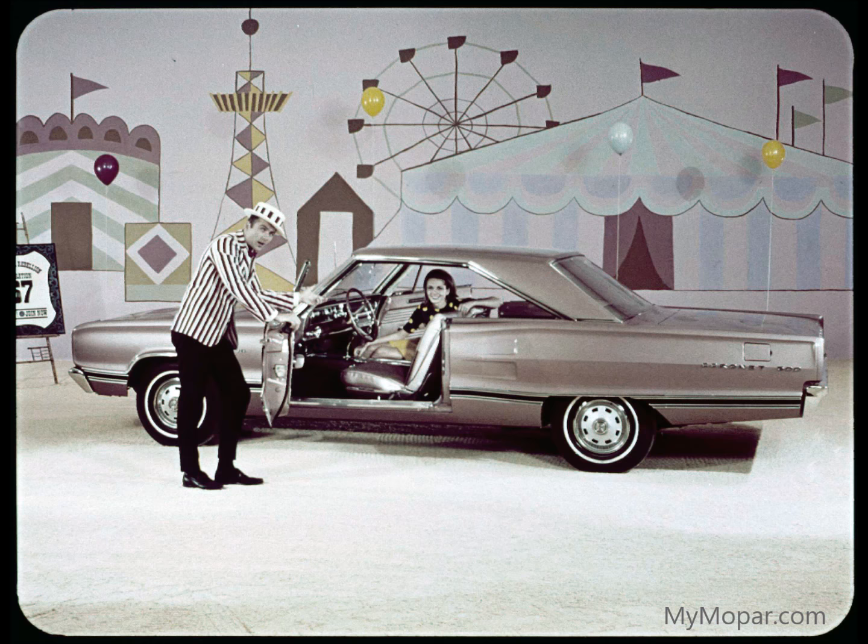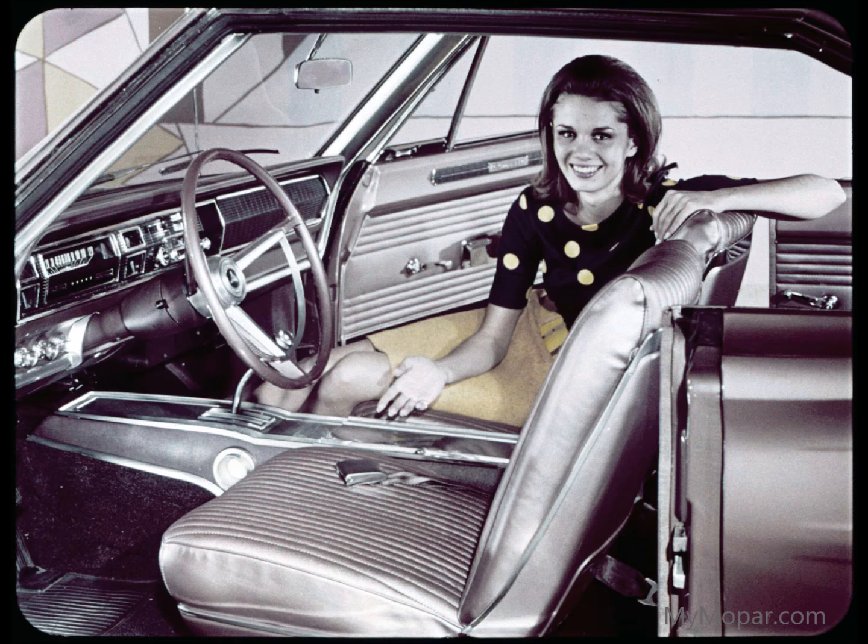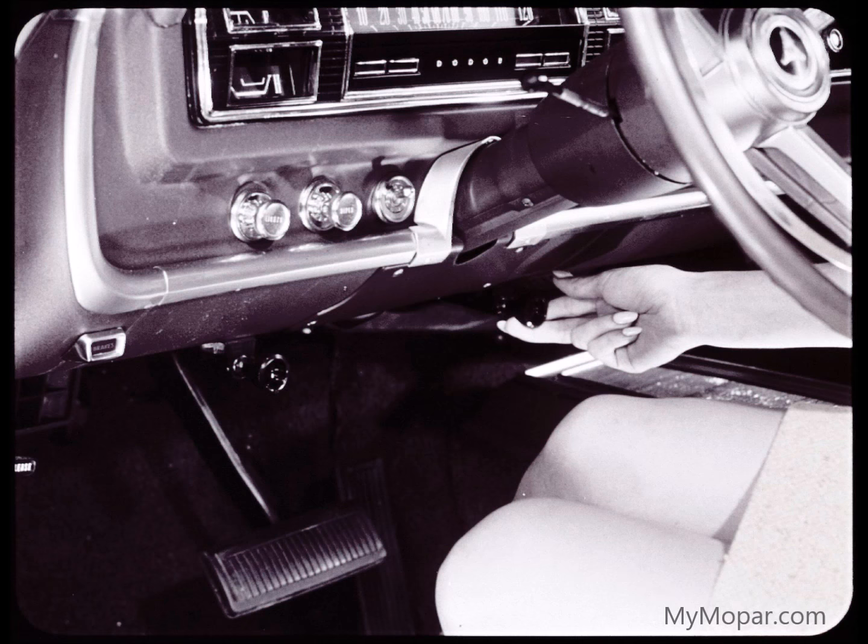Coronet also goes smarter, safer, more luxurious, and expensive-looking inside. Coronet's new seats are extra deep for comfort. There's also plush, deep carpeting underfoot to make you feel expensive. There's the extra convenience of vent controls at either side of Coronet's steering column, making them easy for the driver to reach.